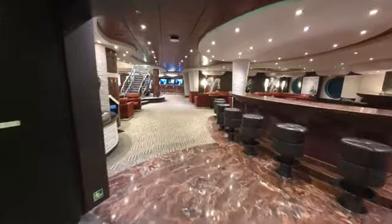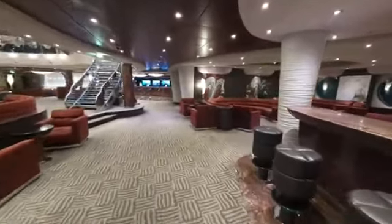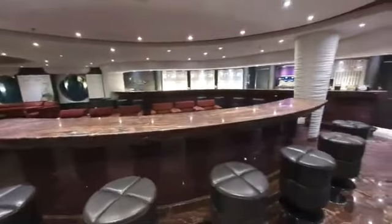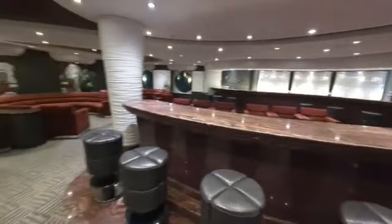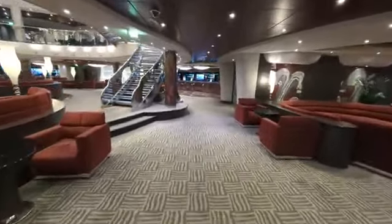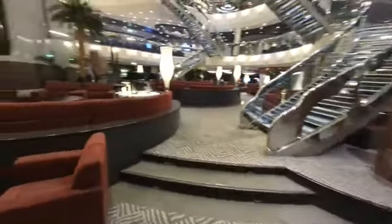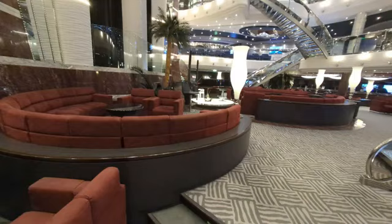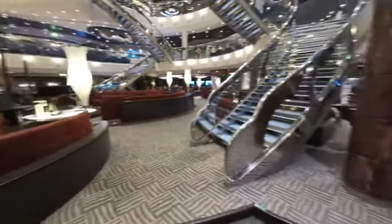From the Black Crab Restaurant, we will make our way forward to the Divina Bar and Lounge area. There is ample seating at this lounge with large, comfortable couches and chairs. One thing we really like about MSC ships is all the ample seating. You can see this in the Divina Lounge with all their comfortable couches and chairs.